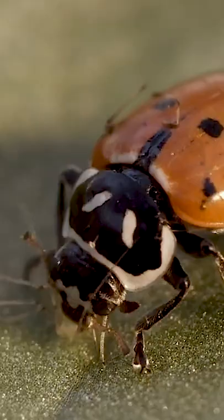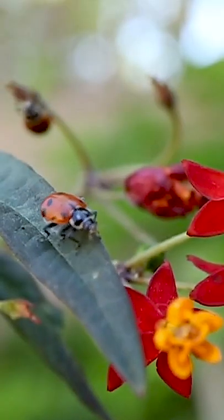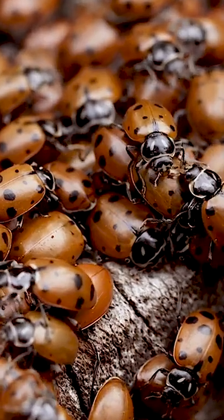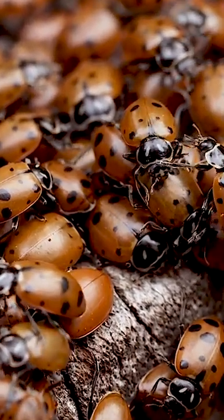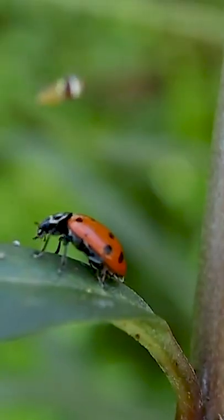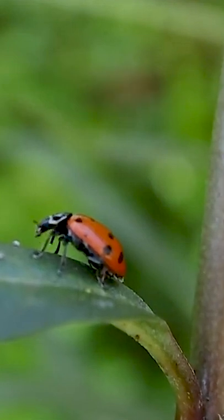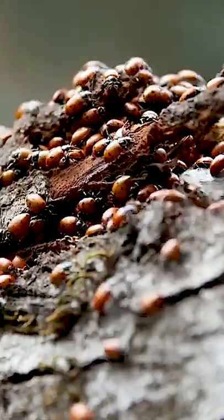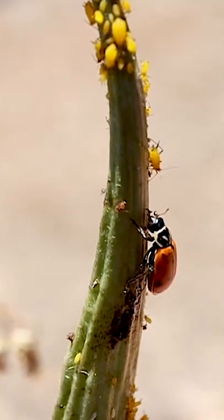Their diet consists mainly of aphids. They are used as biological control of this pest. The Convergent Lady Beetle are native to North America but have also been imported to establishments in South America. The female lady beetle lays 200 to 300 eggs over several months during the spring and early summer.